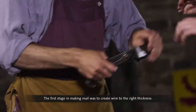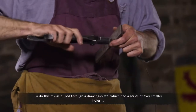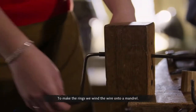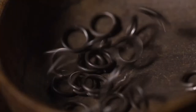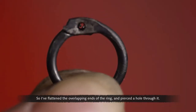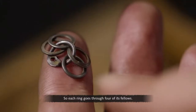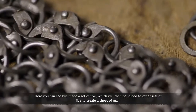The first stage in making mail was to create wire to the right thickness. To do this, it was pulled through a drawing plate which had a series of ever smaller holes, until you got wire of the desired gauge. To make the rings, the wire is wound onto a mandrel, then taken off and cut into rings. The overlapping ends of each ring are flattened and pierced with a hole, and then a rivet is inserted. The basic construction of mail would be a ratio of four to one — each ring goes through four of its fellows. Sets of five rings are then joined to other sets of five to create a sheet of mail.